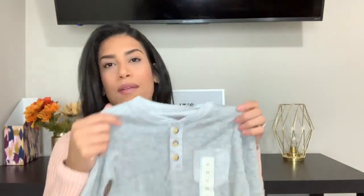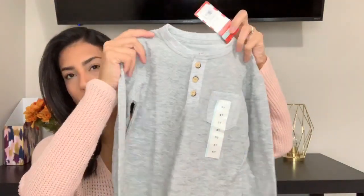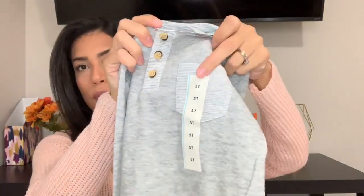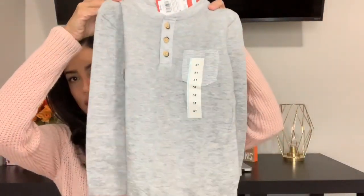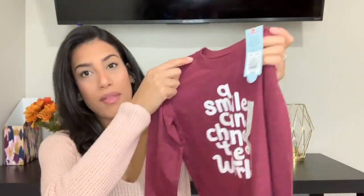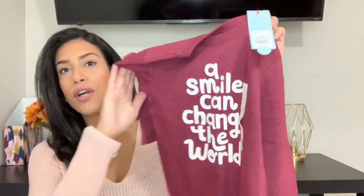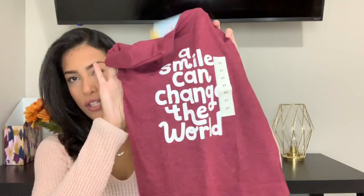That's the only pair of pajamas I got for Ryan, and then I got him two shirts. This one was $6.99 — it's a gray shirt with a little pocket and some buttons, so it can go with pretty much any of his jeans. Then I bought him one more shirt for $5.50. It's a maroon color and it says 'a smile can change the world' — I just thought that was a really cute shirt.